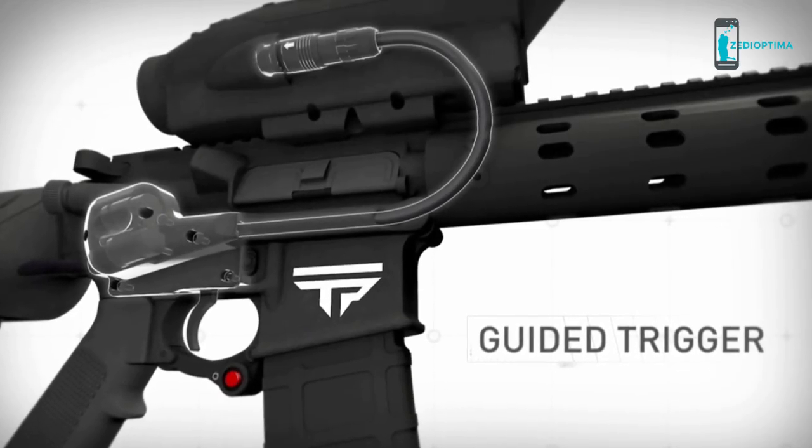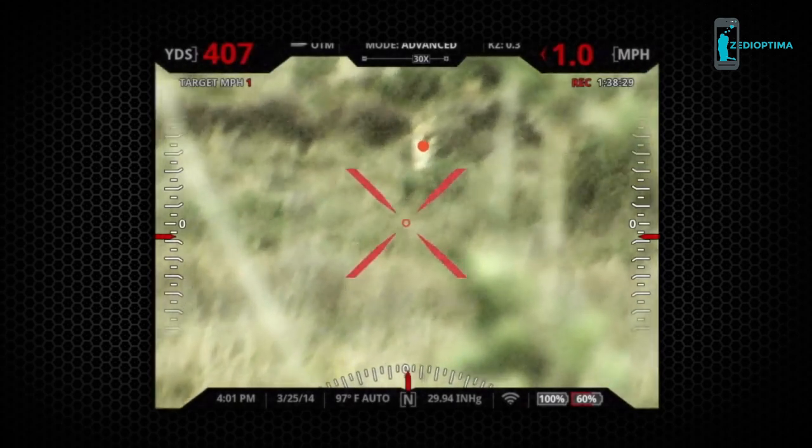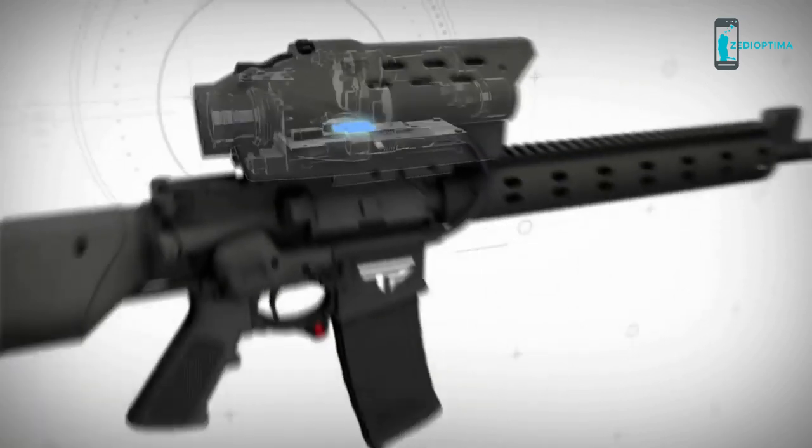The trigger release is electronically guided by the TrackingPoint system. When the reticle is aligned with the tag, a precise shot is released, regardless of shooter or target movement.